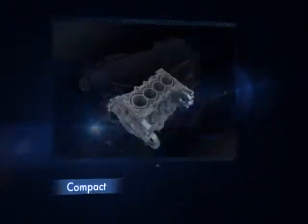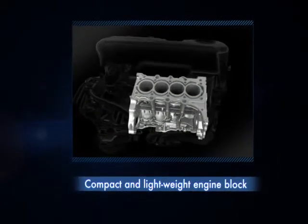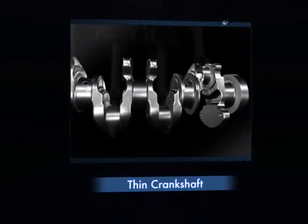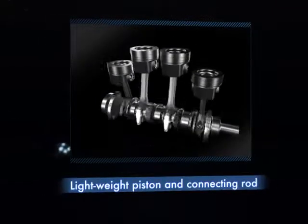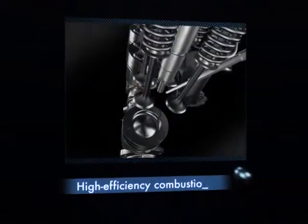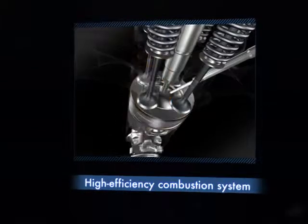Honda's new 1.5-liter iDTEC diesel engine incorporates an all-aluminum open deck for the high-pressure die-cast engine block, which makes the engine lighter. It also employs a nitrided crankshaft that enhances strength and lightness, as well as lightweight pistons with the smallest skirt areas in this class.